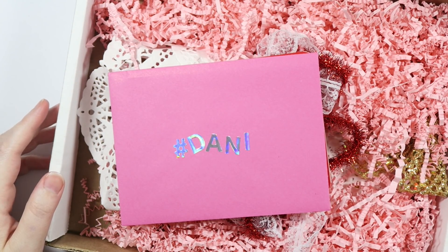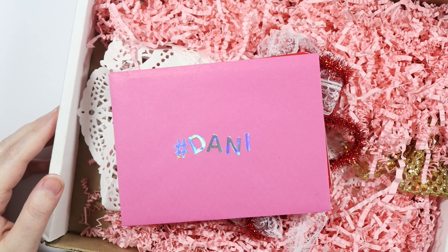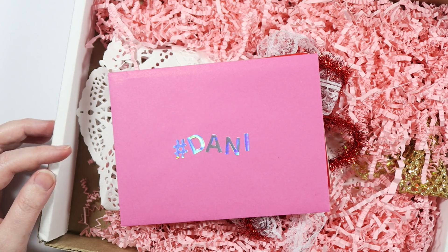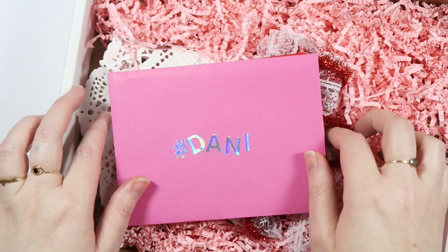Hey guys, it's Dani. Welcome back to my channel. For today's video, I'm sharing some happy mail that I got from my friend Kat, who is amazing. She's so hilarious. She does have an Etsy shop where she sells crafty things, so I will leave a link to that down below for you guys.